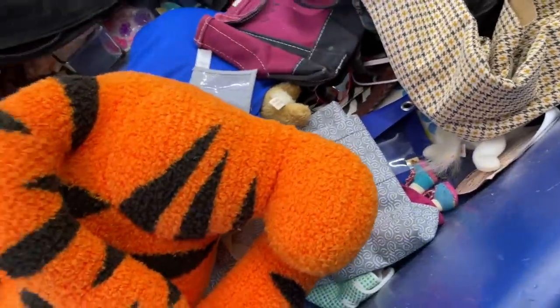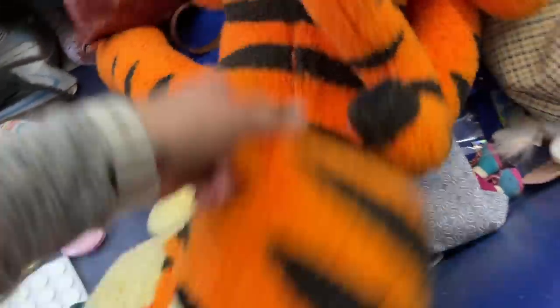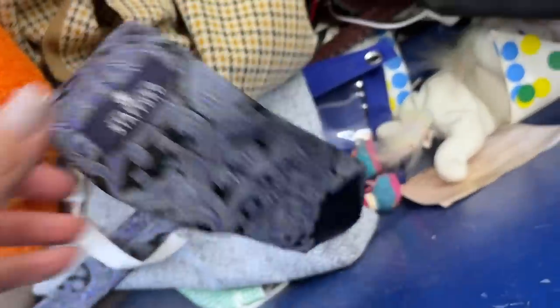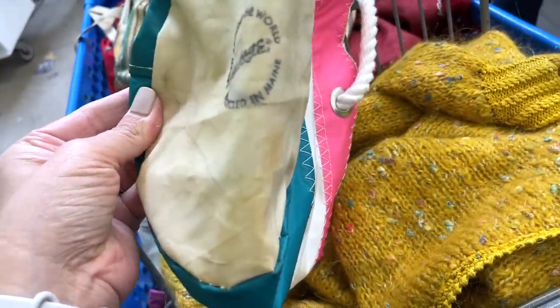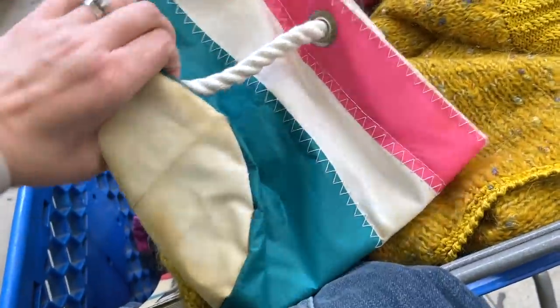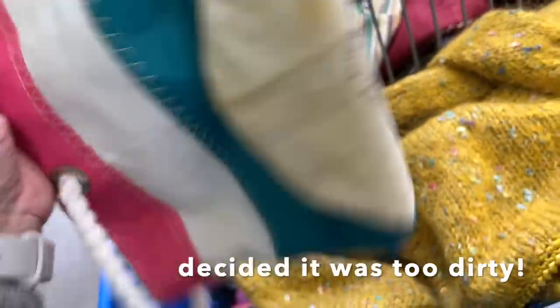I found this vintage Anne Klein bag which I think is so cool but it's pretty dirty — otherwise I'd grab it because I love the style. This particular bin is loaded with beat-up Vera Bradley. I wonder if I could clean this up — this is a Sea Bag made out of recycled sails. It's a store in Maine. I don't know if I can actually clean that. I've sold this brand before but it's pretty dirty.